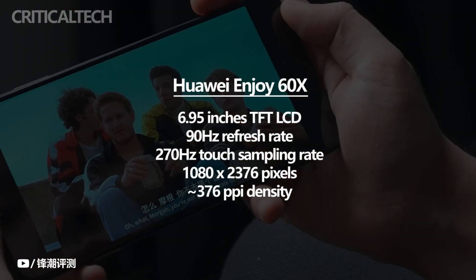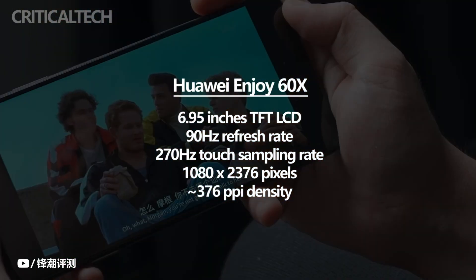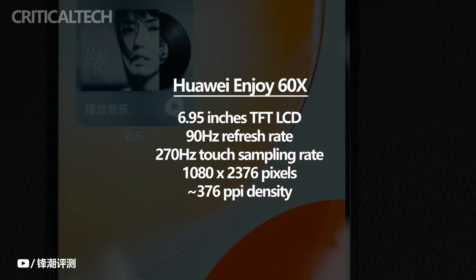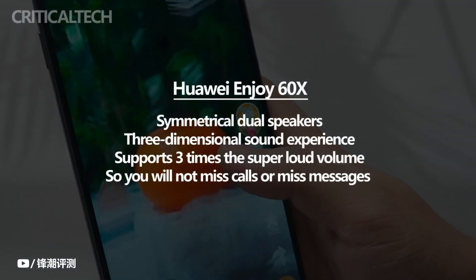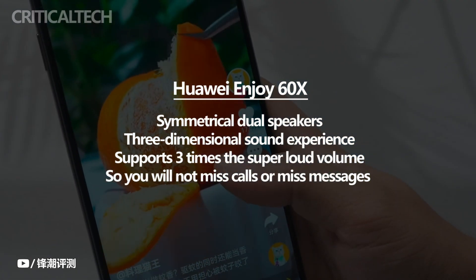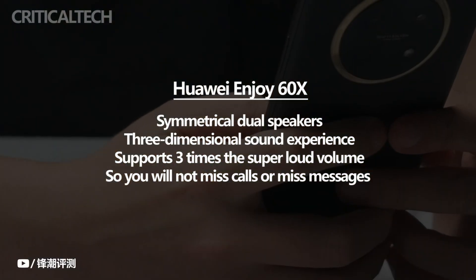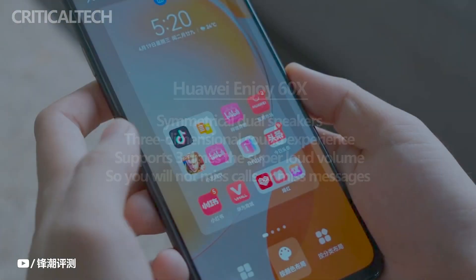$150 phones are often limited by cost control and generally adopt a single-speaker design, which greatly reduces the external speaker effect. The Huawei Enjoy 60X uses up and down symmetrical dual speakers, which can deliver a more three-dimensional sound experience when watching videos daily, and can even achieve positional audio awareness when playing games. Additionally, Huawei Enjoy 60X also supports three times the super loud volume, so you will not miss calls or messages because you cannot hear the prompt tone.